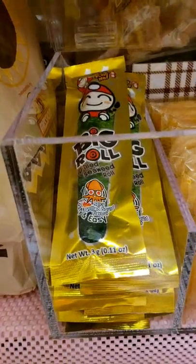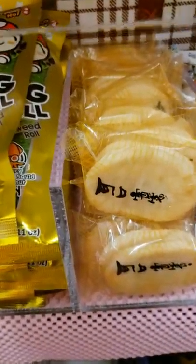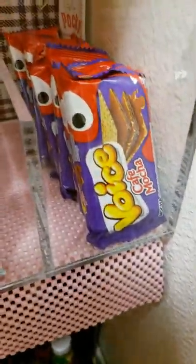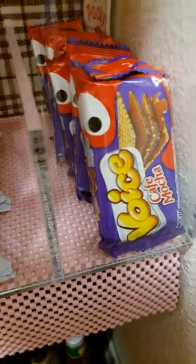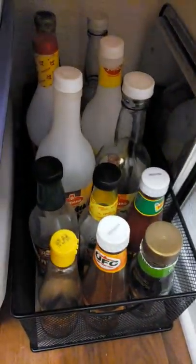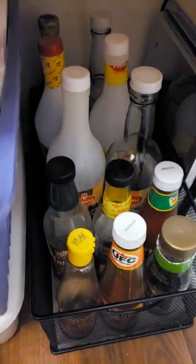Raven loves seaweed snacks. We also have Chinese crackers, Milano cookies, and then some other snacks — Filipino, Italian, Chinese, and Korean. At the bottom we have vinegar, ketchup, other cooking condiments, napkins, and more paper plates.